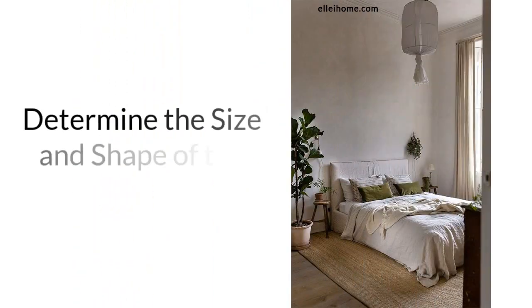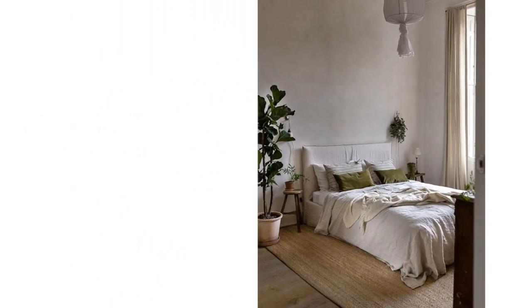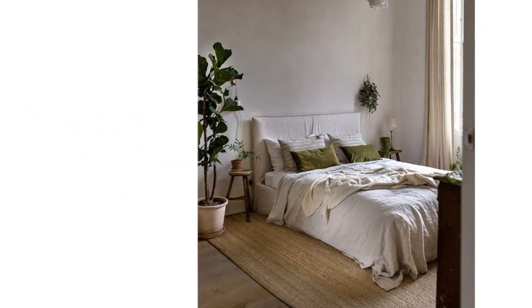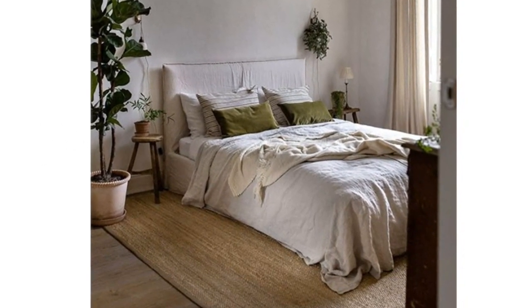Determine the size and shape of the room. When planning the layout, it's essential to measure the room's dimensions, including the height, length, and width. This will help you to look for the appropriate furniture size and placement.